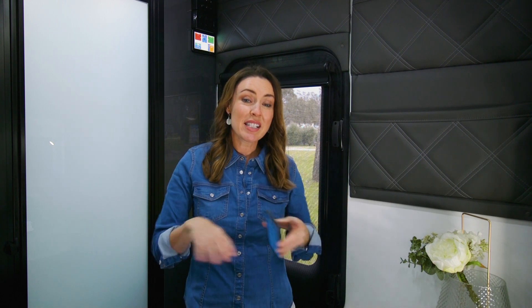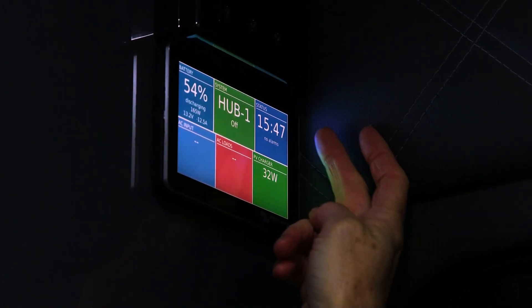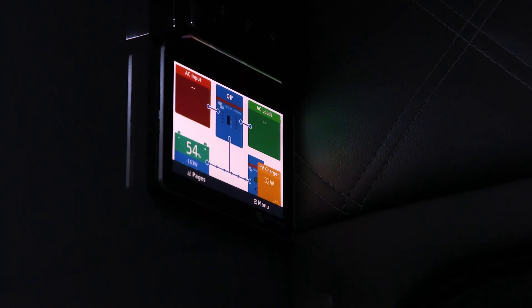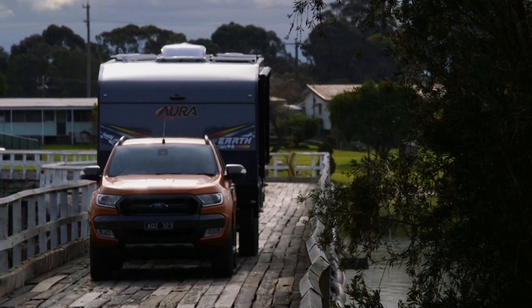The GPS has two unique features. The Earth Series can be tracked from anywhere, giving you additional security and theft prevention, and in the unlikely event of a breakdown, it also allows Aura experts to advise and assist repairers anywhere in the world.